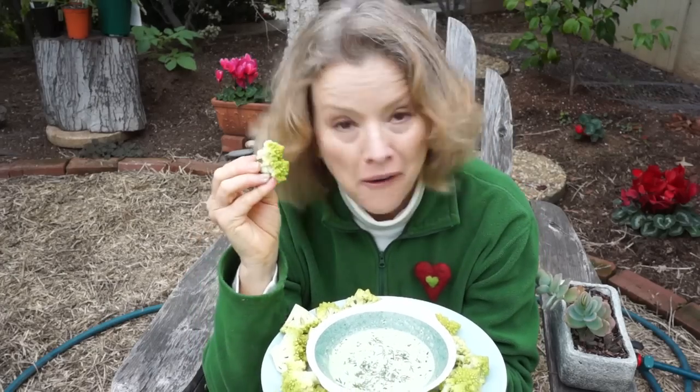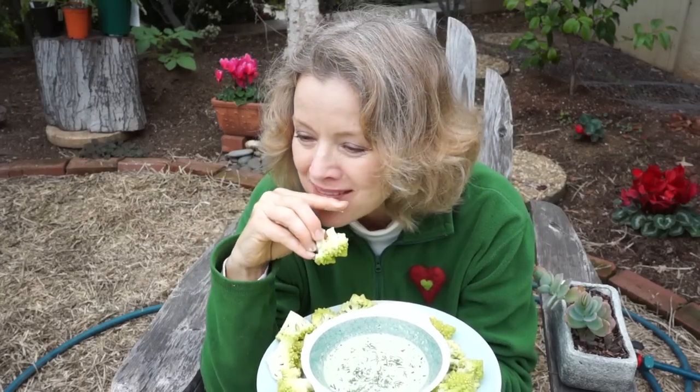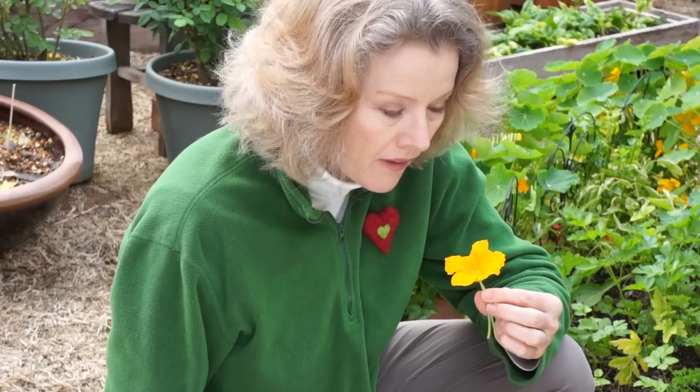Green dip and green cauliflower — it's an acquired taste. They are edible.